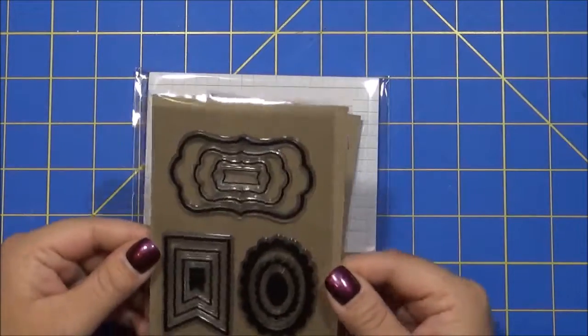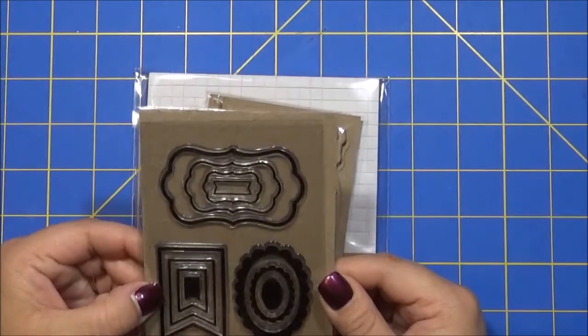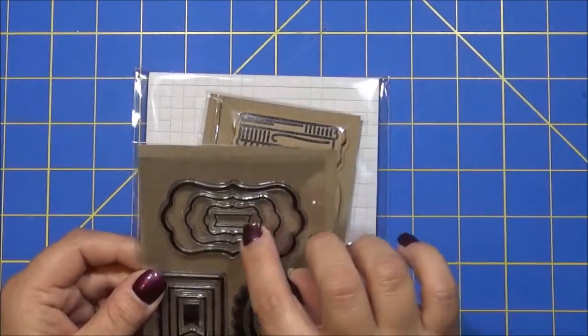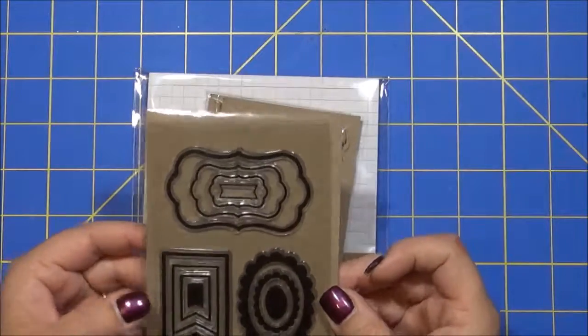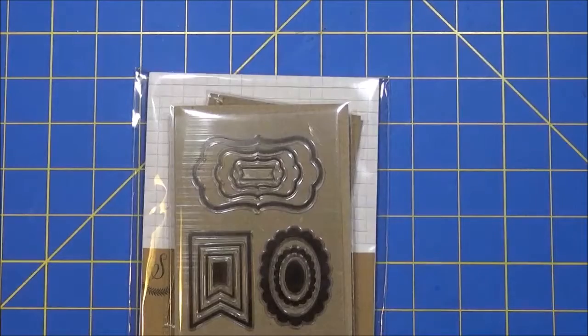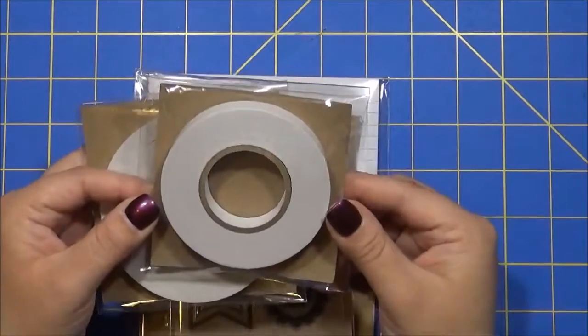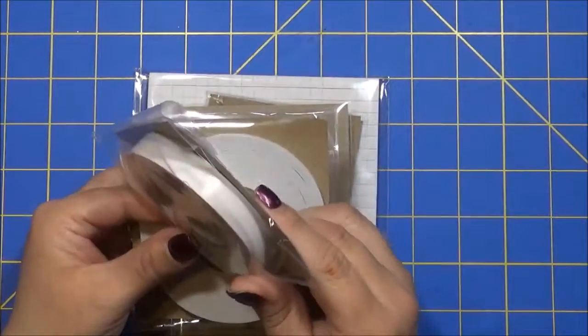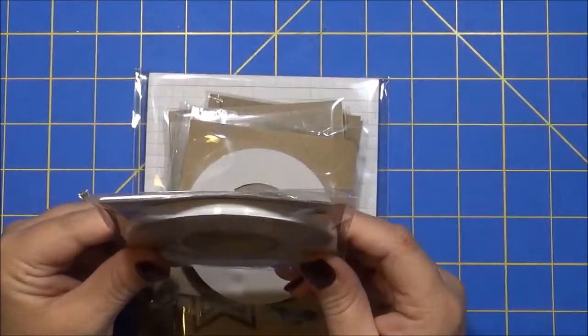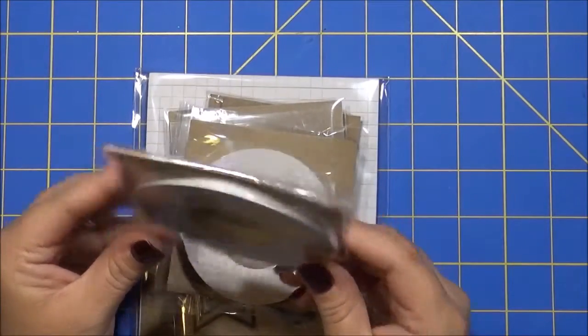I also got these set of stamps right here. You get 11 of them. There were frames - I don't have anything like this so I wanted to try that. And then the other couple things I got in the same brand were this double-sided tape. I got this size and then I got this size.